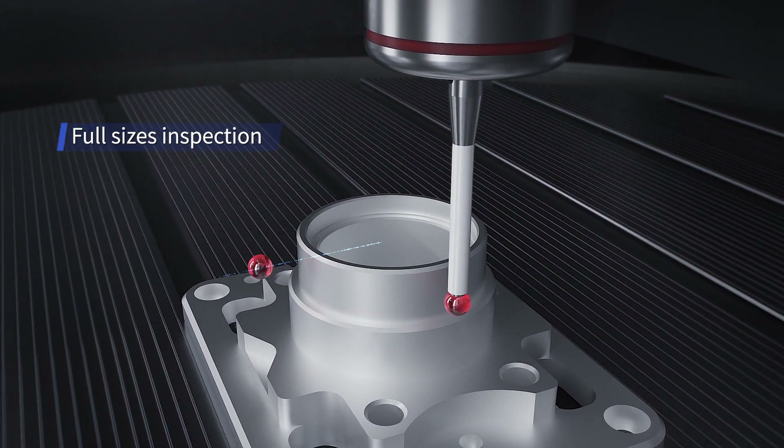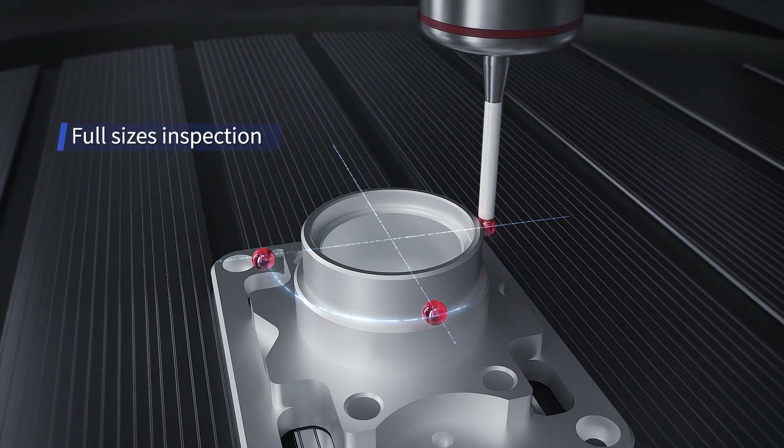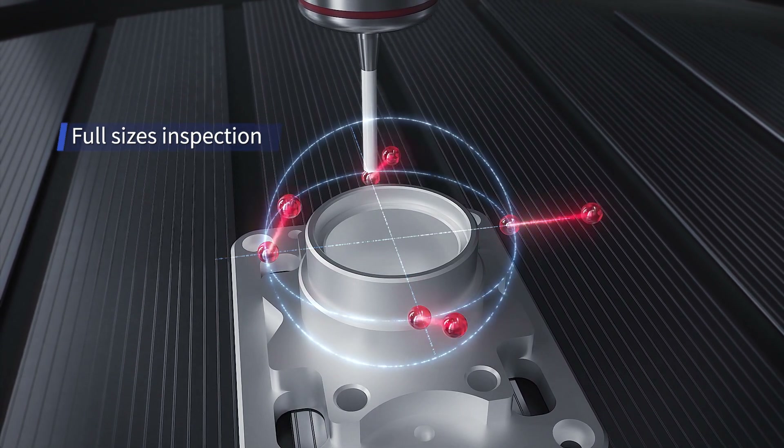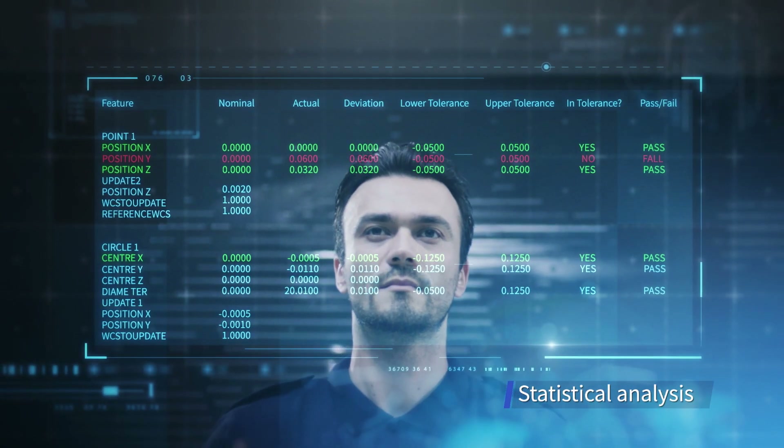After the probe measures sizes point by point, the data are uploaded to the system automatically, and then the analysis report is generated.